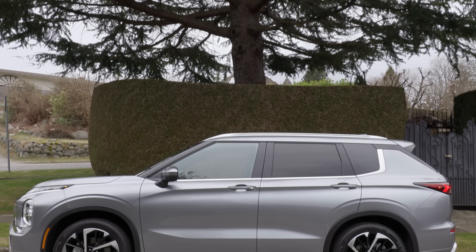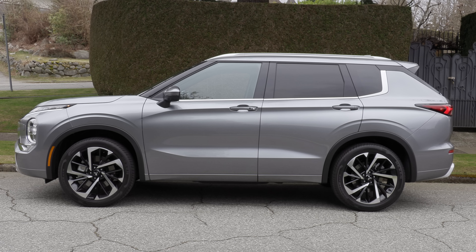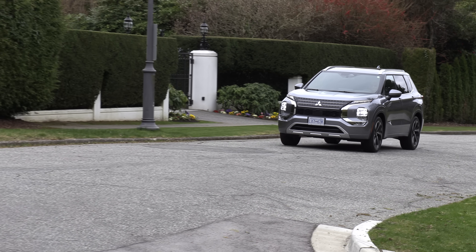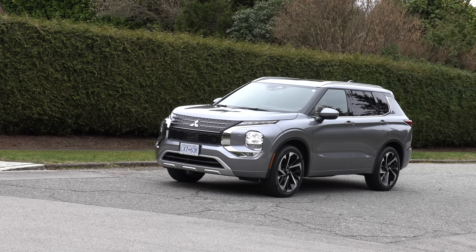These share the same platform, but they differ in size. The Outlander is six centimeters longer and five millimeters wider than the five-passenger Rogue. It has a slightly wider track, meaning the wheels side-to-side are slightly wider. However, they both have the exact same wheelbase.